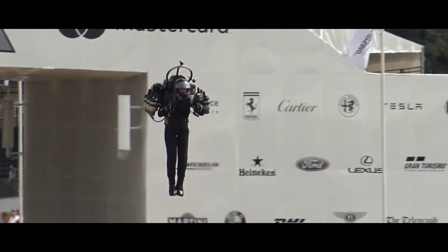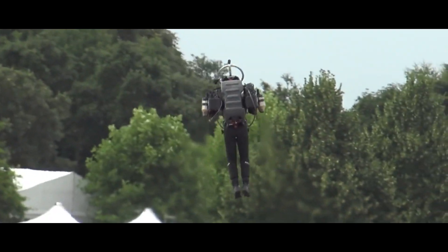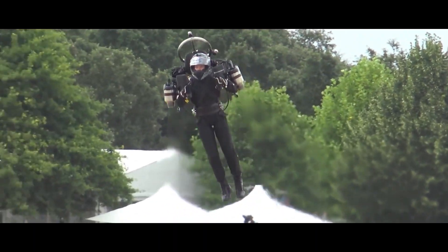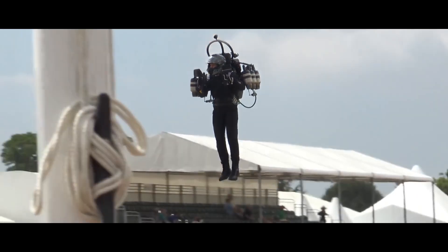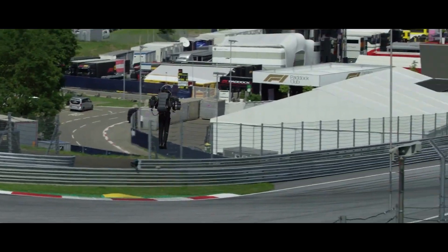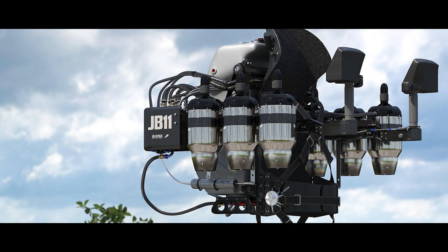The JB-11 isn't just about speed. It boasts a maximum altitude of 3,048 meters — 10,000 feet — allowing you to paint the clouds your personal canvas. Imagine soaring above traffic jams, effortlessly reaching remote locations, or performing gravity-defying maneuvers with the six independently controlled engines.